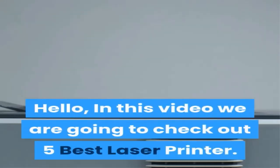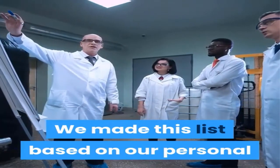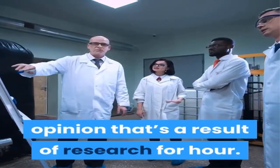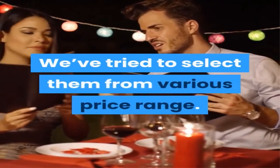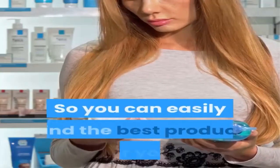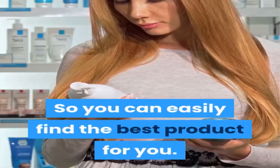Hello, in this video we are going to check out the 5 best laser printers. We made this list based on our personal opinion, the result of research, and we ranked the products based on their quality, specifications, and all other important facts. We've tried to select them from various price ranges so you can easily find the best product for you.